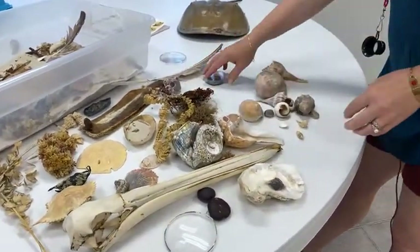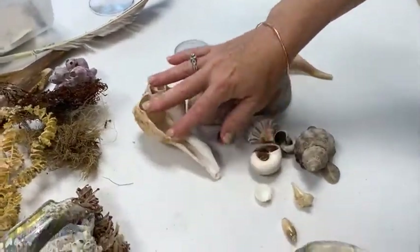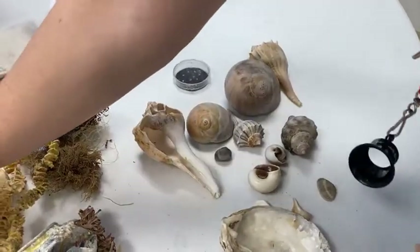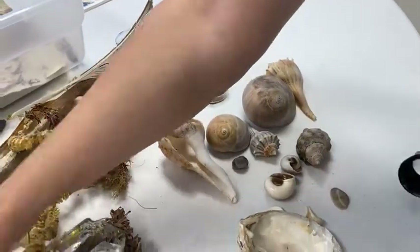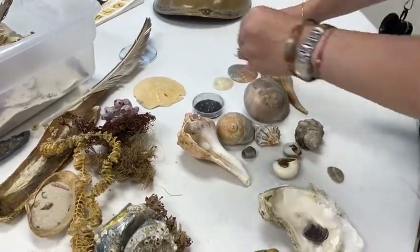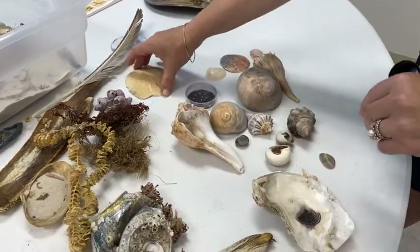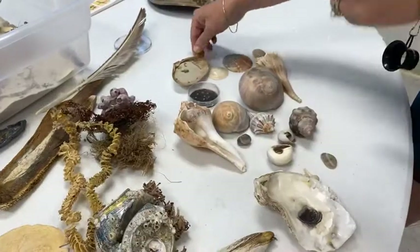I've got an assortment of shells here. One of the most common things we associate with finding on the beach are shells — these are mollusk shells. Sometimes we might find something like a sand dollar and refer to that as a shell, but it comes from a different group of animals. We would call that a test rather than a shell. We'll talk about that one in a few minutes and go back to the mollusks for now.